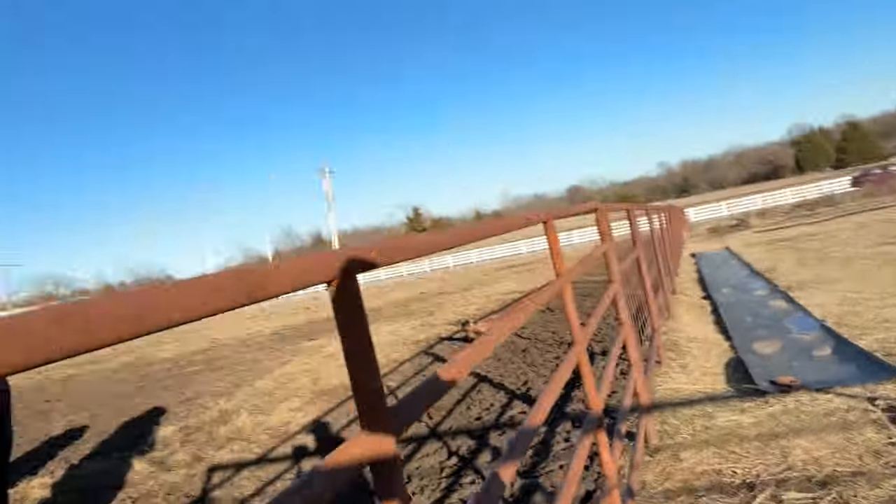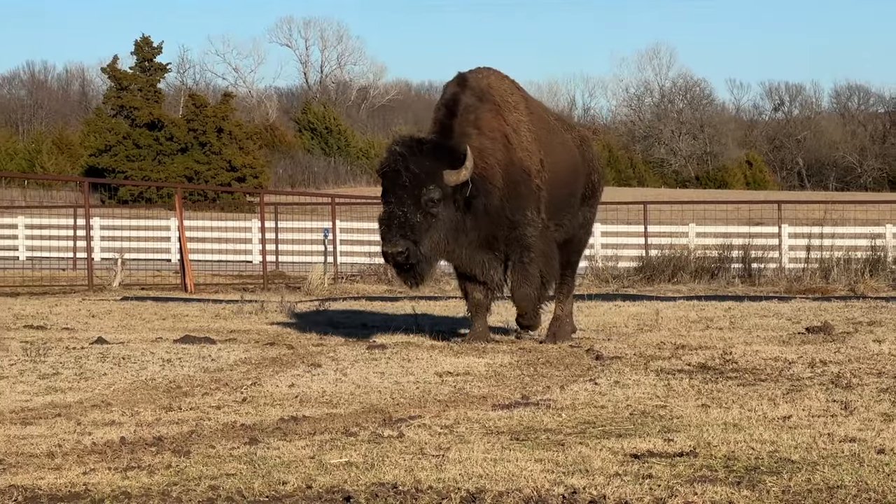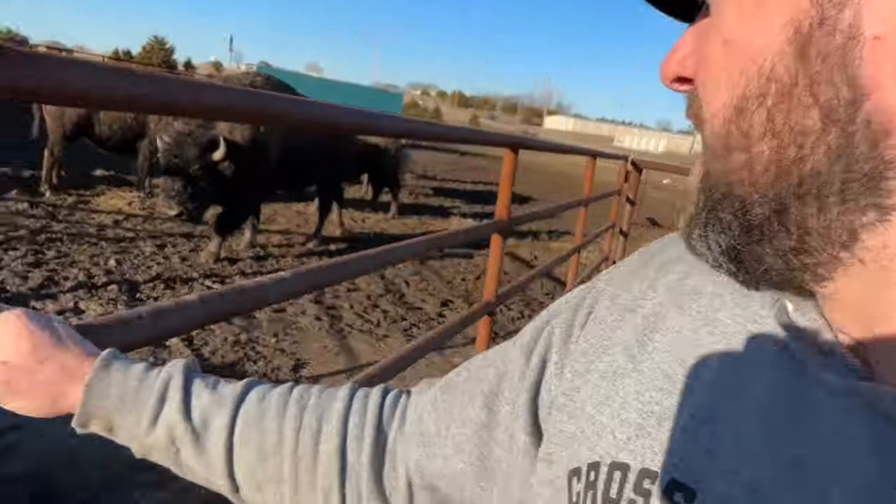I've got to get these animals out of here and let this place dry up. Our boy Mr. Dunbar himself is right here waiting on us — they need to get out of here. We're supposed to have sunshine for the next four or five days, so we're going to let them come out and have a little fun.